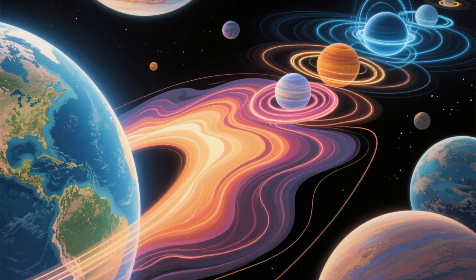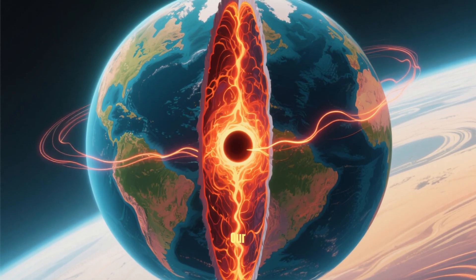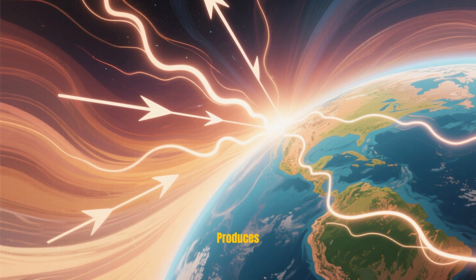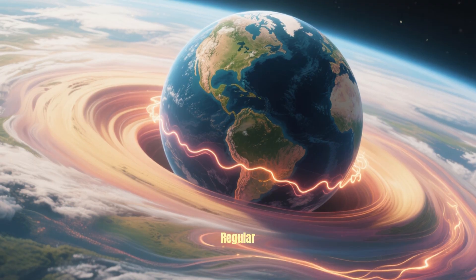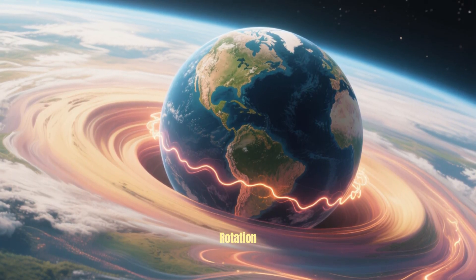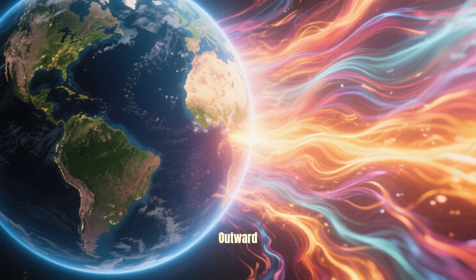To understand why Uranus's magnetosphere is so weird, it helps to know a little bit about how magnetic fields work in general. Here on Earth, our magnetic field is generated by the churning of our planet's molten iron core. Those movements generate electric currents, and that produces a magnetic field that extends from Earth's core out into space. Because Earth is a pretty regular oblate spheroid, its magnetic field also looks like a lumpy sphere, with some distortion caused by our planet's atmosphere and the rotation of the planet itself. Earth's magnetic field protects us from the solar wind — a constant stream of charged particles flowing outward from the sun.